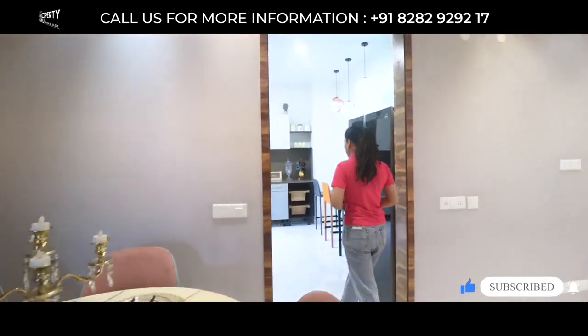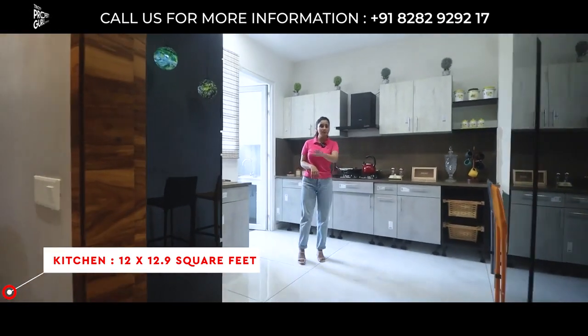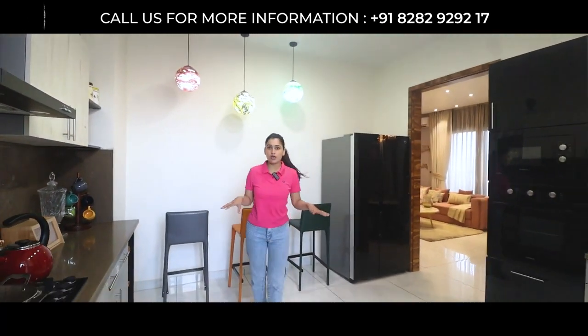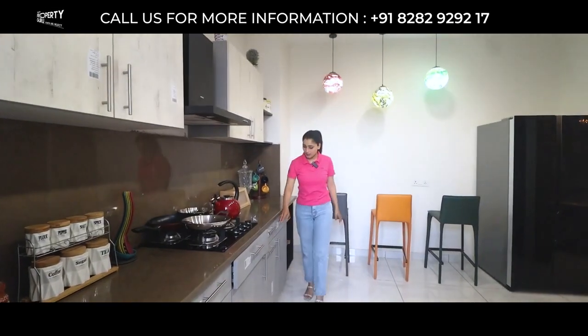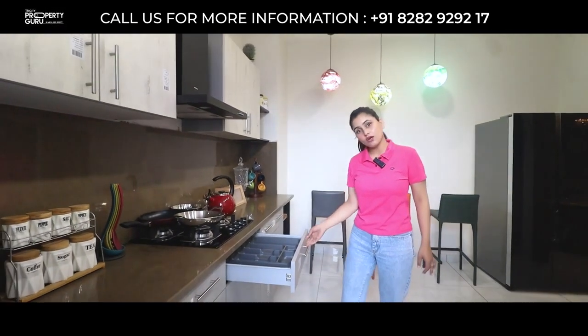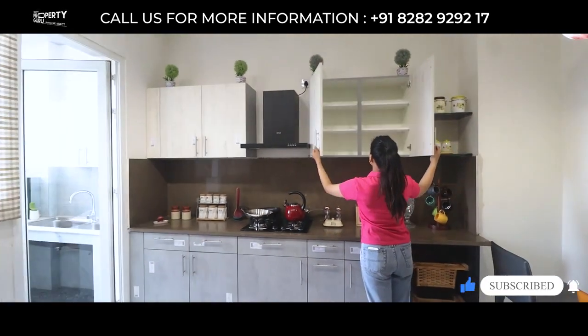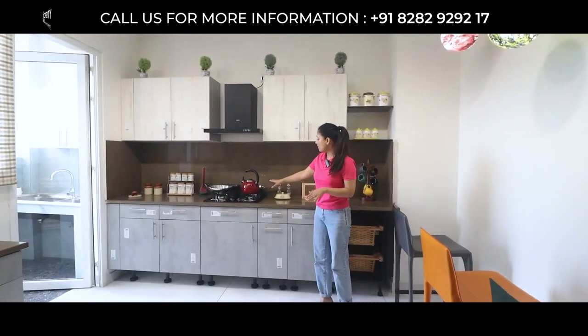Here comes our complete modular kitchen in the size of 12 into 12.9 feet. The kitchen is a standout plus point of this apartment — it feels like a cottage or villa kitchen, not a flat kitchen. You can see the complete fittings — lower cabinets with soft closure, upper cabinets, great storage. You can store everything and place your hob and chimney.